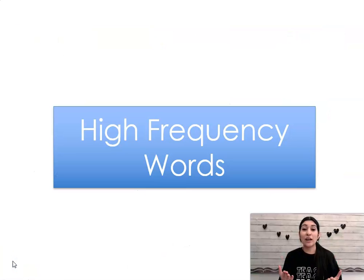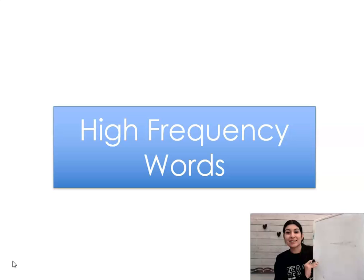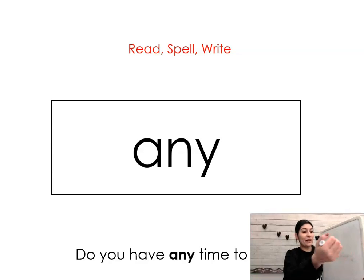All right, ladies and gentlemen, now we're going to go over words that we need to know how to read and how to spell. So go ahead and get your whiteboards and your markers out. The word is any. Say it with me: any. Do you have any time to play? Let's spell it and write it together: A-N-Y. Any.